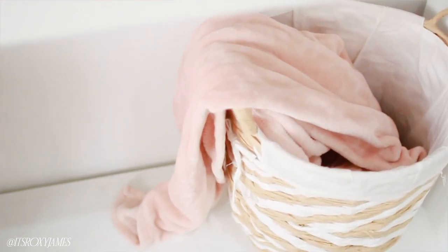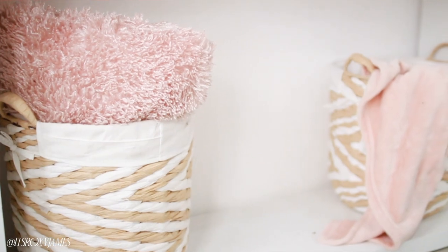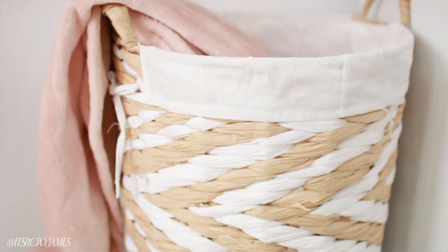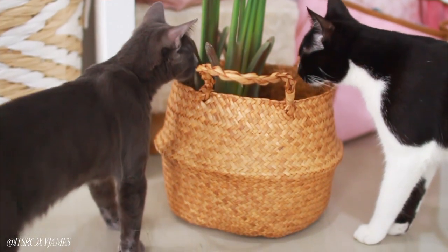I am such a sucker for wicker baskets. It took me six or seven months to find the perfect ones for underneath my entryway — don't settle, because it is so worth it when you find ones you truly love. Wicker baskets not only look amazing but can store and hide a lot of things. Especially ones with covers — you can throw all your clutter in before someone comes over and your space looks absolutely magical.